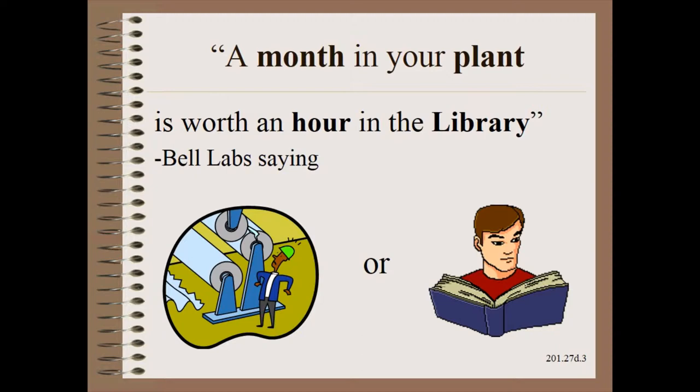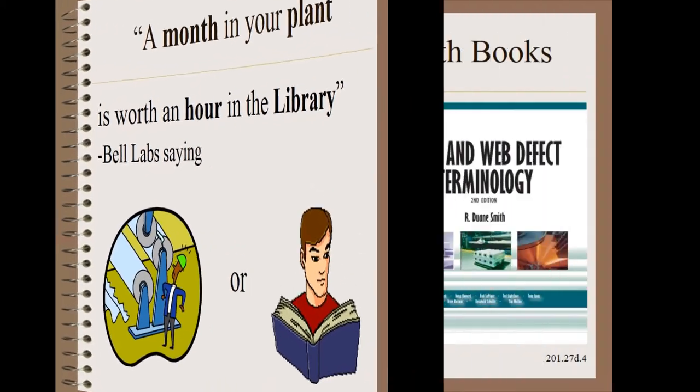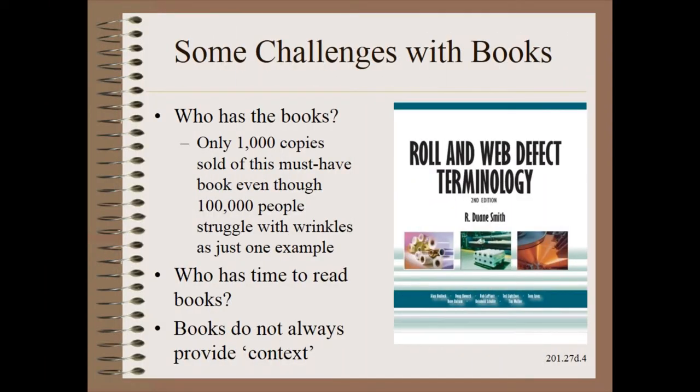With more than 30 books and 3,000 articles on web handling related subjects, most any question you could ask has already been answered. Still, there are practical problems with books. First and foremost is that very few people have web handling books. For example, only about 1,000 copies have been sold of the must-have roll and web defect terminology book that has a whole chapter on wrinkling, yet easily 100,000 people struggle with wrinkles. Also, while we are being honest, who has time to read books anymore? Many just sit on bookshelves as something like an industrial award or trophy.